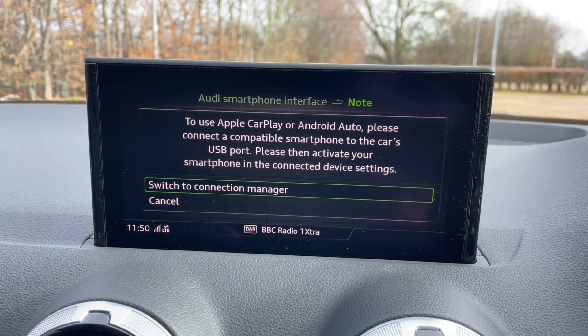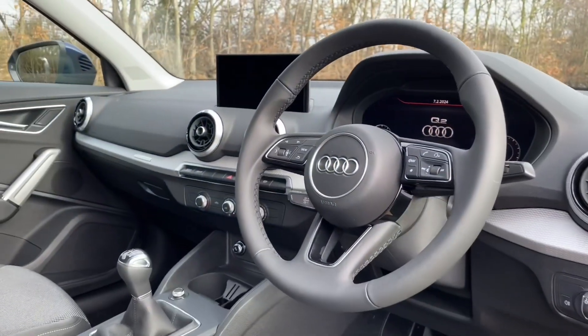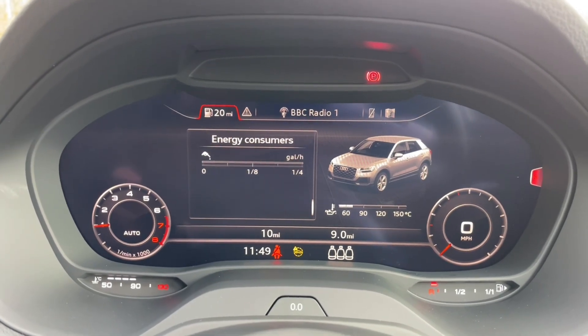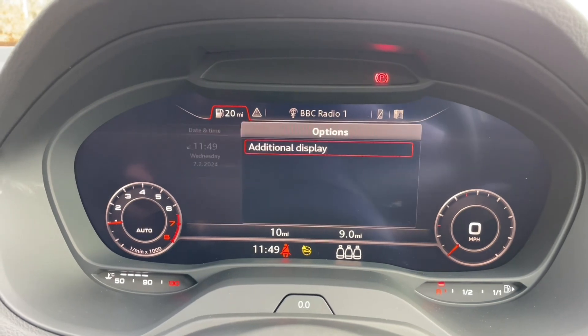You'll also be able to utilize the Audi smartphone interface where you can use your own apps, music navigation, phone and messenger features via Apple CarPlay or Android Auto. And the MMI controls allow this to be easily navigated as well.